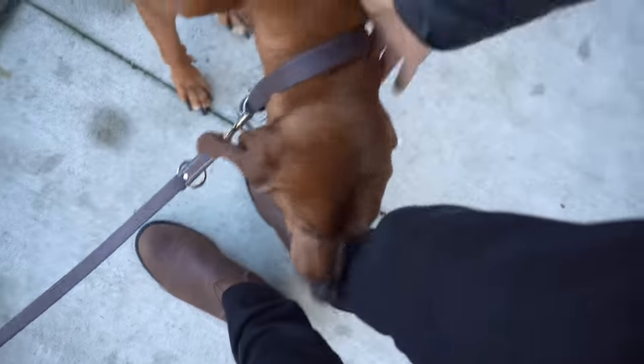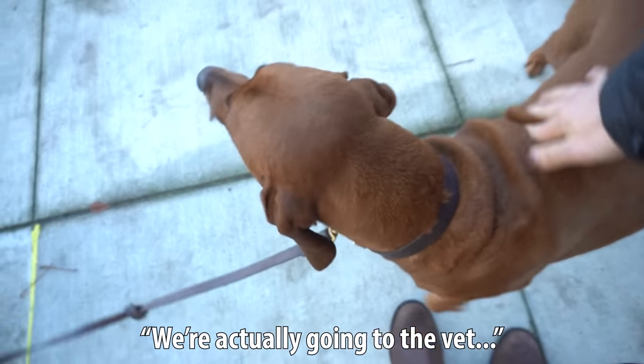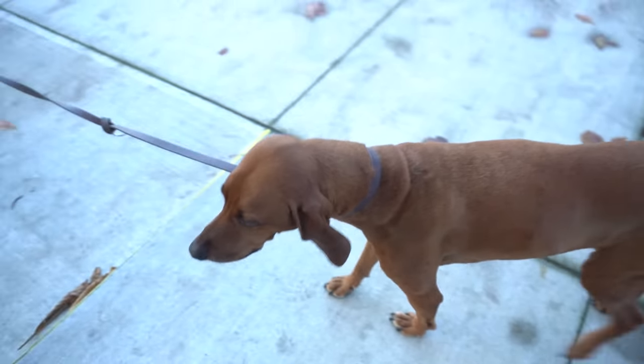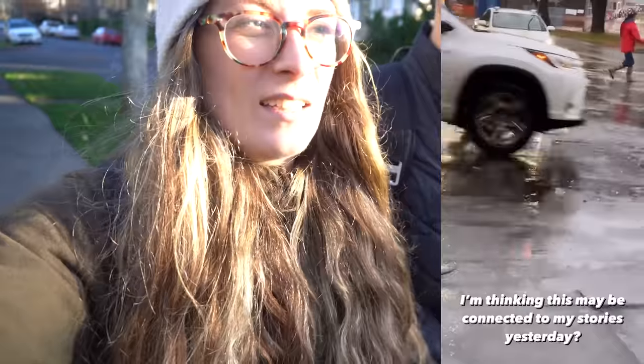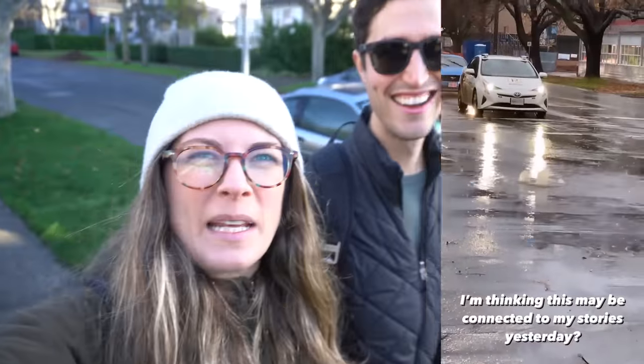We're going on a walk today in the sunshine, mainly because it was so rainy yesterday — we didn't even go on our morning walk. Leah is holding the camera, everyone — this is a process we're learning. Oh, look at that. What a day.